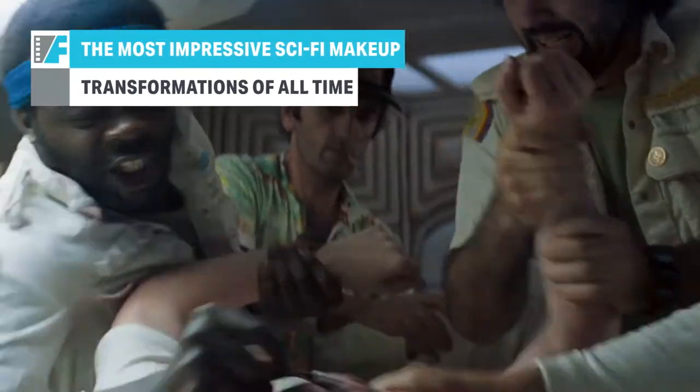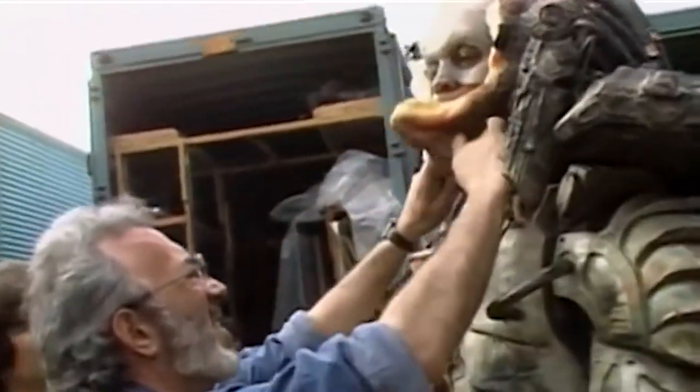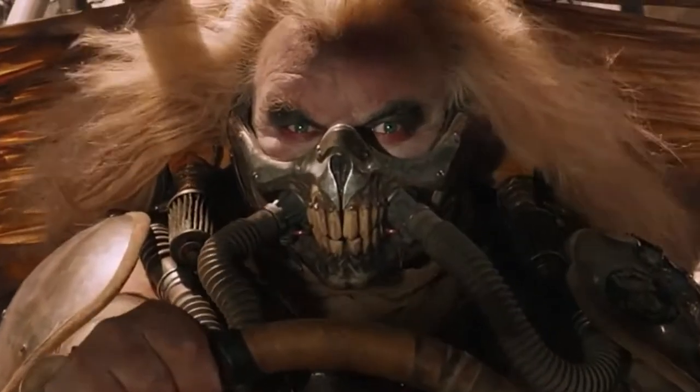An insect? An alien? A puddle of blood at Ridley Scott's feet? Hollywood's an amazing place. Where else can a human be these things? Keep watching for the craziest sci-fi makeup transformations of all time.